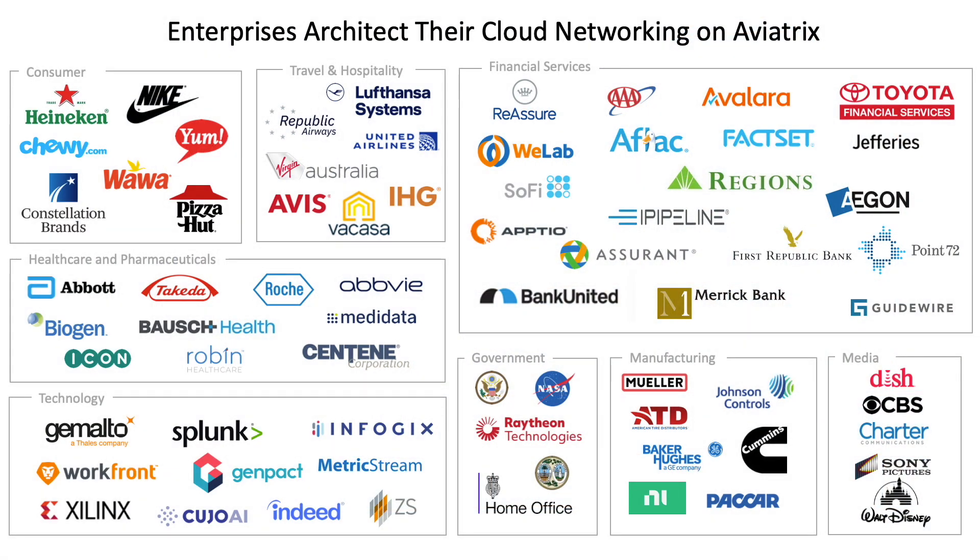Let's start by looking at some of Aviatrix's customers. We have customers in almost every vertical — large enterprise customers who are trusting Aviatrix to build out their cloud networking, security, and operations. Most of these customers start in a single cloud but have multiple clouds, so they have a multi-cloud environment. We support clouds from AWS, Azure, Google, OCI, and now Alibaba as well.